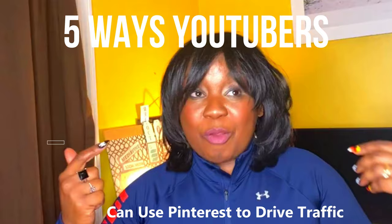On my next video, I'm going to be talking about five different ways that YouTubers can use Pinterest to drive traffic back to their YouTube channel and increase their watch hours, watch time, engagement, and subscribers — something you shouldn't miss.